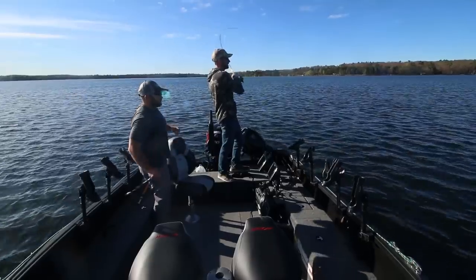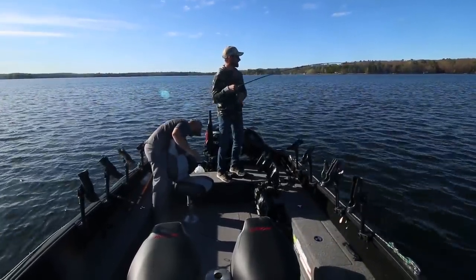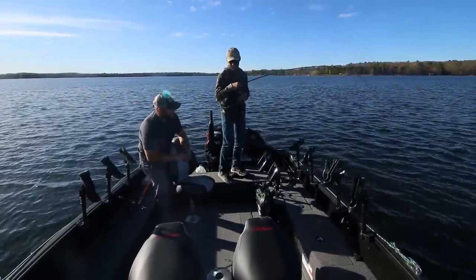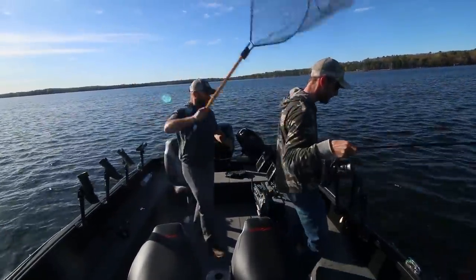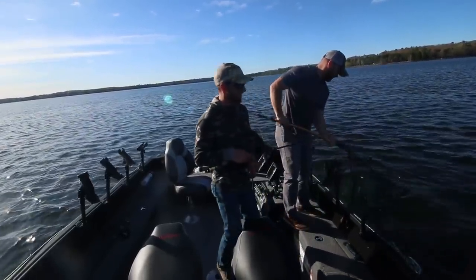Fish on. We are hooked up. Nice walleye here. Pop jigging some shallows. We're going to need a net on this one, Mitchell. This is a beauty Hayward Area walleye. You getting net this fish for me or no? It's right there. Those are the ones we're after.